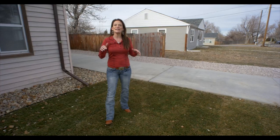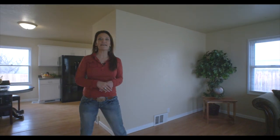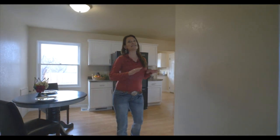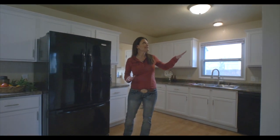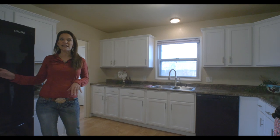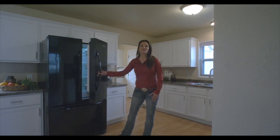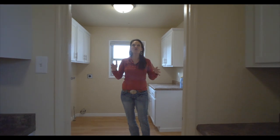I cannot wait to show you the inside. Welcome inside this home! This spacious family room leads into the separate dining area that's large enough for a good-sized table. And you've got to see this kitchen — the cabinets are plentiful and they've recently been painted and rearranged, with some new ones added to make this kitchen really flow. We have black appliances to top it off, including this French door refrigerator.